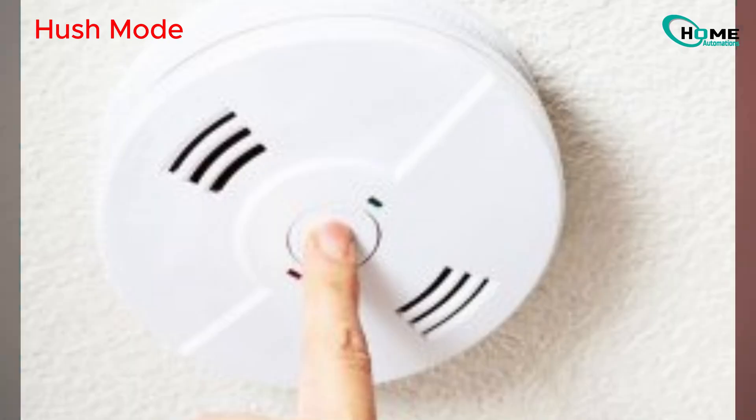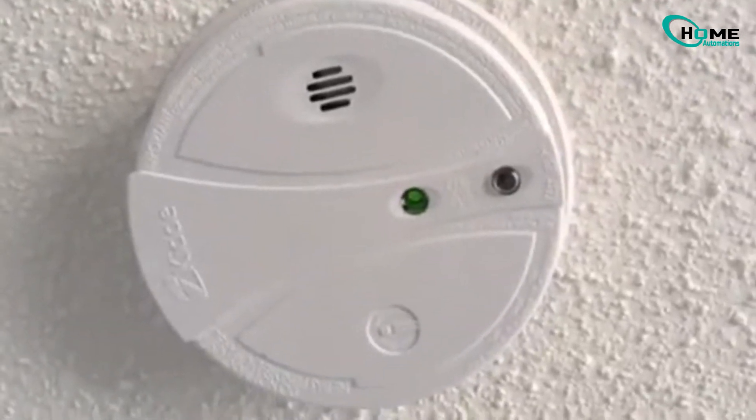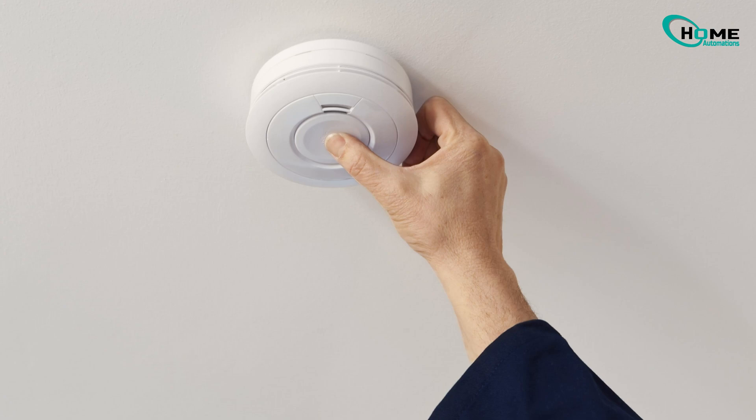Fourth, there's also a Hush mode. If you press the hush button to stop a false alarm, like from cooking, the red light will blink every 10 seconds. This shows the alarm is quiet for now, but still watching for danger.